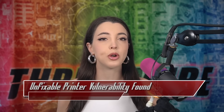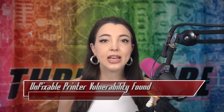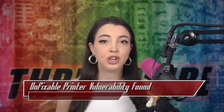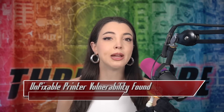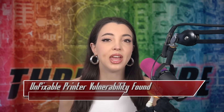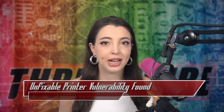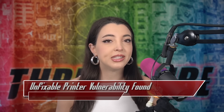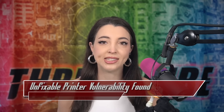Eight new vulnerabilities affect over 748 models of printers across five different manufacturers, 689 of which are all Brother printers. Contact about the vulnerabilities began about a year ago in May of 2024. The CVSS scores of the eight vulnerabilities range from as low as 5.3 to a critical 9.8.